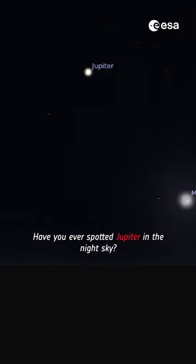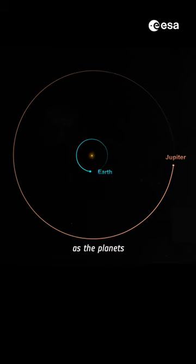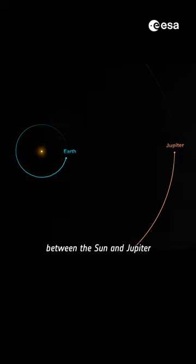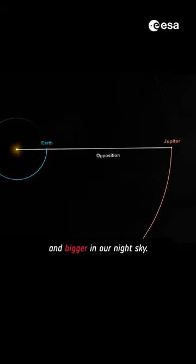Have you ever spotted Jupiter in the night sky? Well, this week is the perfect time to observe Jupiter yourself, as the planet will be in opposition with the Sun. This is when the Earth passes between the Sun and Jupiter, making Jupiter appear brighter and bigger in our night sky.